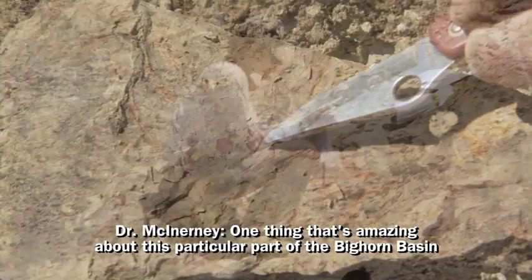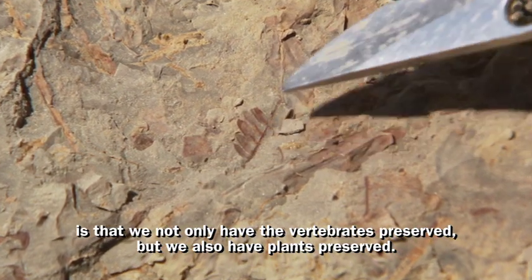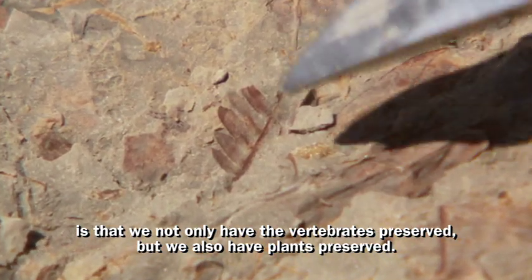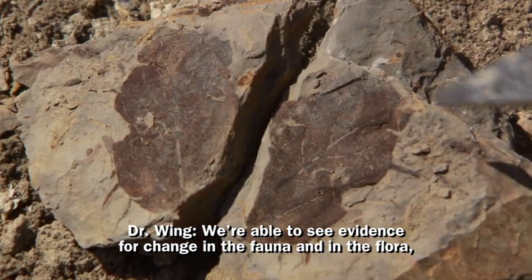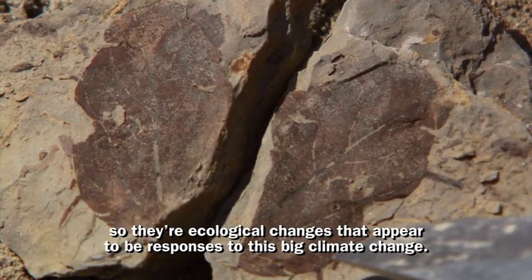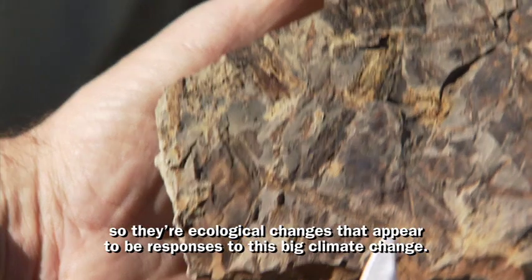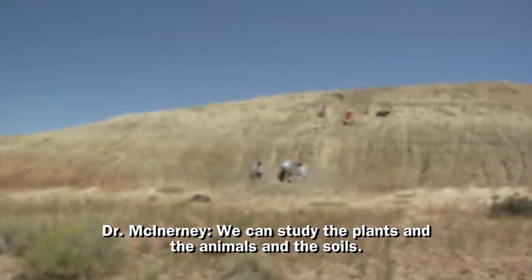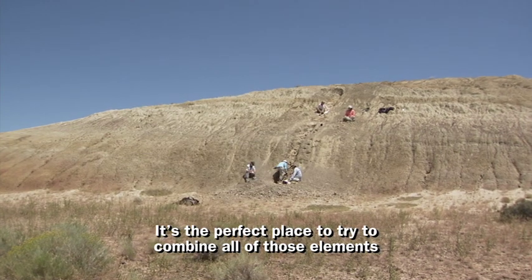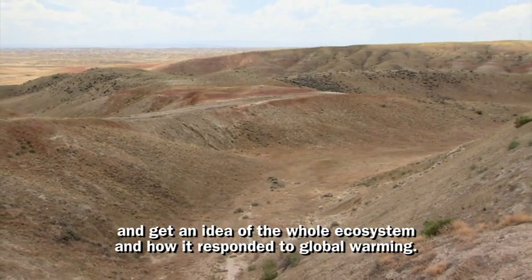One thing that's amazing about this particular part of the Bighorn Basin is that we not only have vertebrates preserved but we also have plants preserved. We're able to see evidence for change in the fauna and in the flora — ecological changes that appear to be responses to this big climate change. We can study the plants, the animals, and the soils. It's the perfect place to combine all of those elements and get an idea of the whole ecosystem and how it responded to global warming.